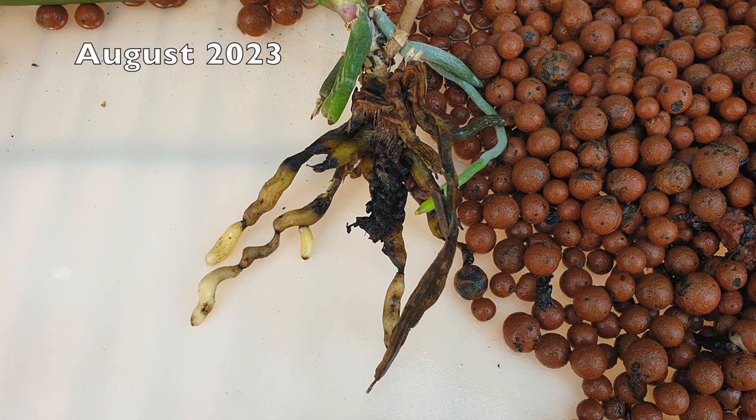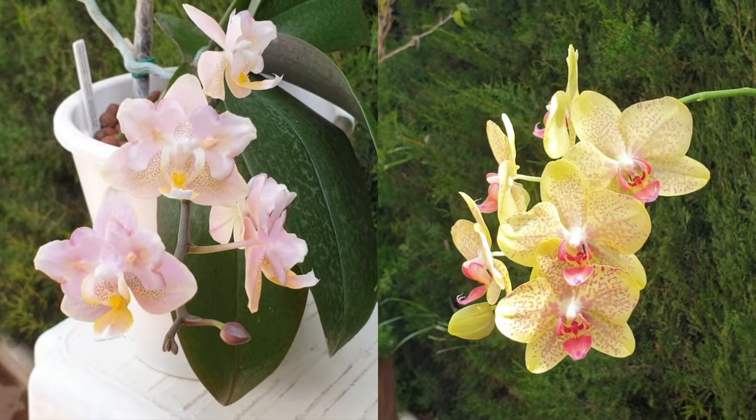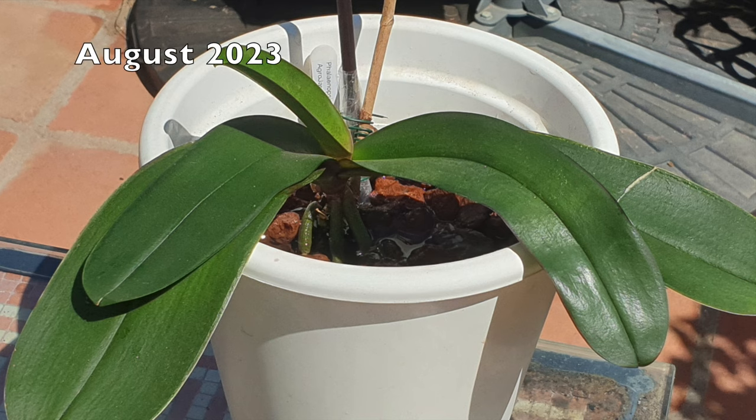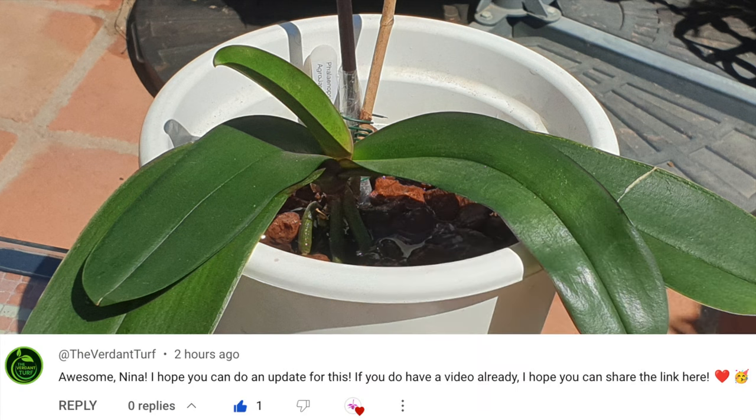Even though many orchids can handle the same setup, not all orchids in the same genus are going to perform the same, and that is exactly what Alexandra showed me. Having noticed her decline, I switched her back into lava rock. This was back in August of 2023 when she was in active root growth — but how is she doing now? Well, thanks to the verdant turf, we are about to find out.